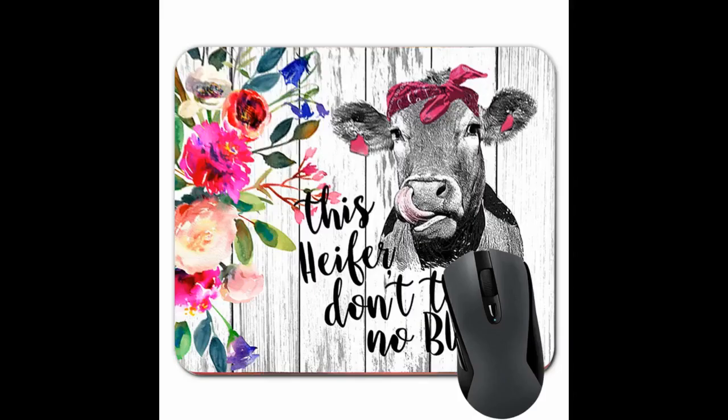Got this for work to assert my individuality in rebellion against the corporate system and the bourgeoisie. It works. It's awesome. It's cats.